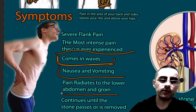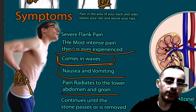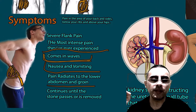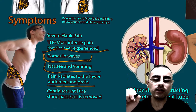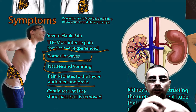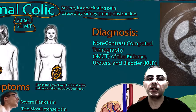The pain usually originates in the flank and radiates to the lower abdomen and groin. Radiation to the groin is a characteristic feature of renal colic. The pain will continue until the stone passes or is removed, so it can last for several hours or even several weeks.